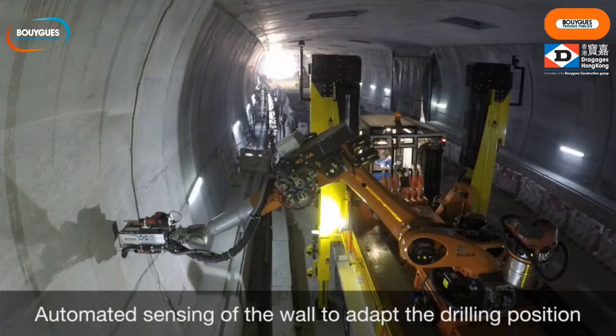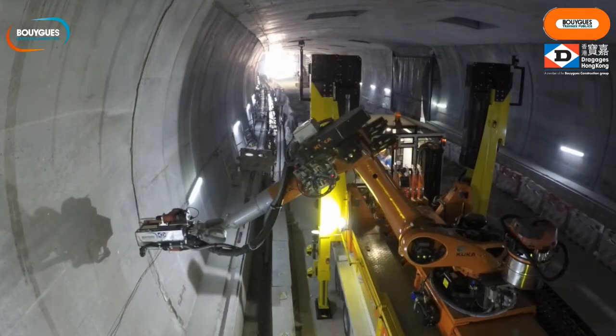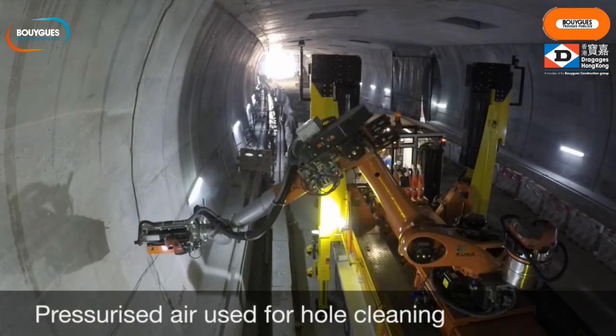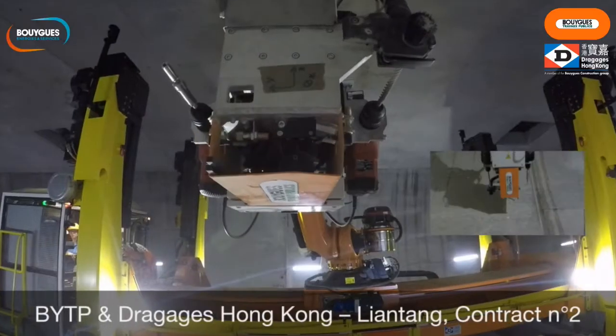A significant improvement in efficiency of Robey 850 was found throughout the trial. The daily production rate of cable brackets installation was increased to 40m length of tunnel, even over 60m at its peak — faster than the productivity achieved using a handheld drill with a team of three on a cherry picker.